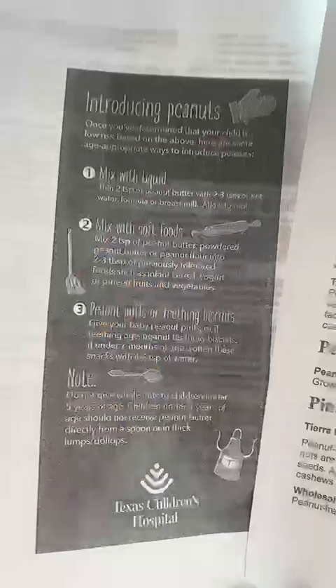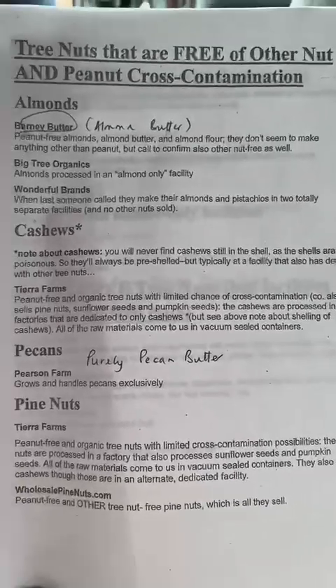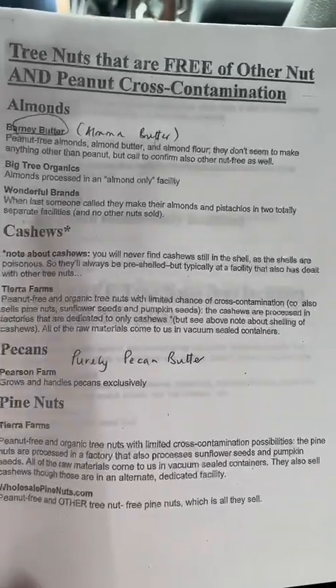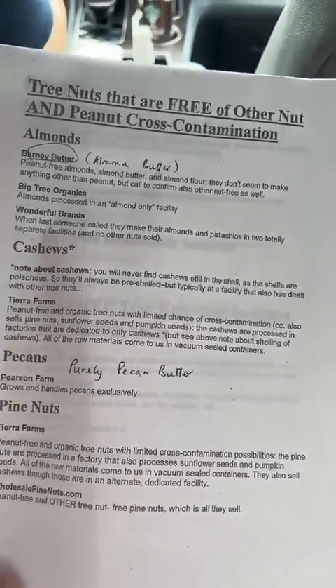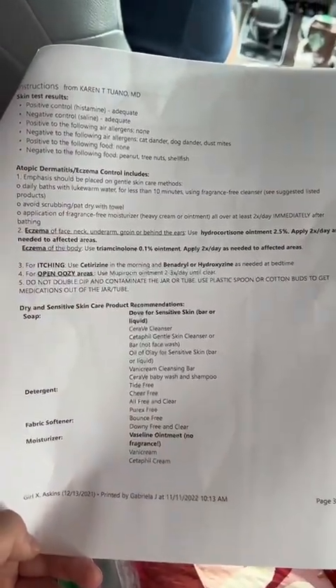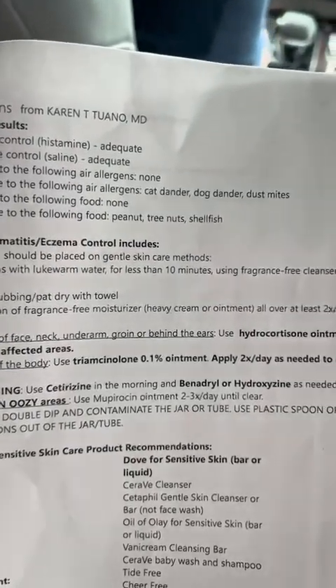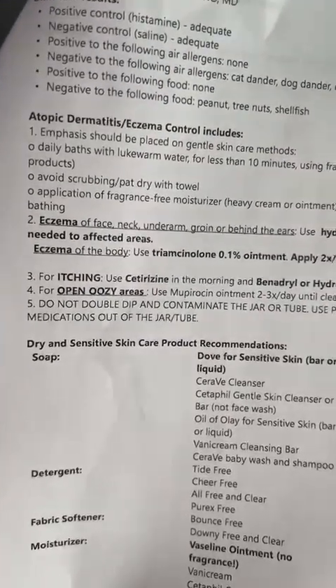This is the instruction for how to introduce peanut butter to your baby — basically you need to mix it with soft food or liquid to feed your baby. This is the test result and the instruction for the medication, along with a list of skincare products recommended for dry and sensitive skin.